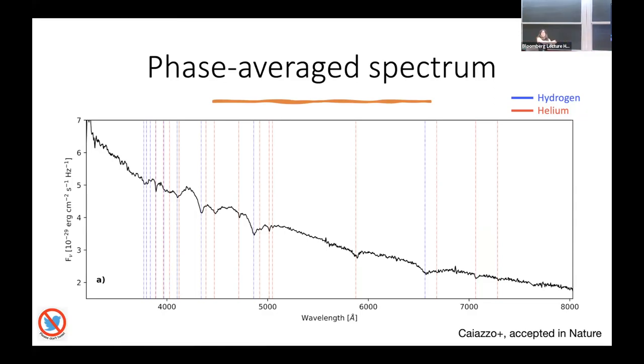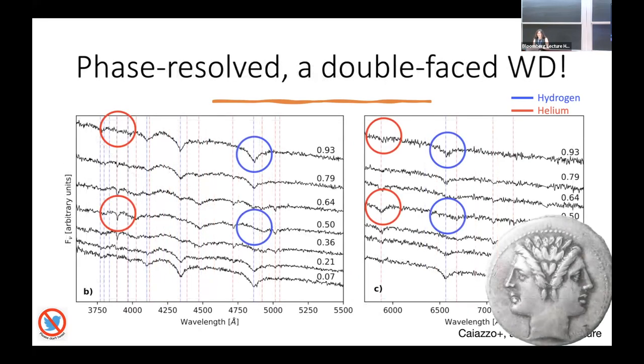This is a spectrum taken over several periods. I decided to go with Keck and take different spectra at different rotation phases over the 15-minute period. Looking at one phase, all the hydrogen absorption lines are there and quite strong, while the helium lines are absent. At the opposite phase — 180 degrees of rotation — all of the hydrogen absorption lines are gone and there's only helium. This is a double-faced white dwarf: on one side it's only hydrogen, and on the other side it's only helium. It's really amazing and so clear-cut. I took so much spectrum and couldn't believe it — it's absolutely a double-faced white dwarf.